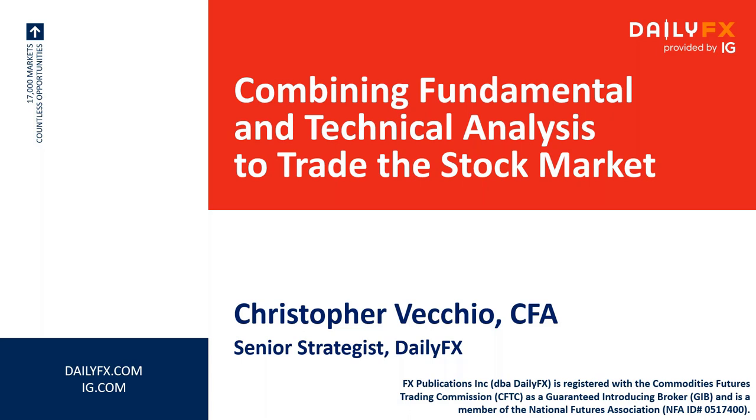I've been trading in markets for over 15 years. I've traded short-term options contracts, LEAPs, FX — both spot and futures — and I do a significant amount of investing in my spare time. Today we are talking about combining fundamental and technical analysis to trade the stock market.